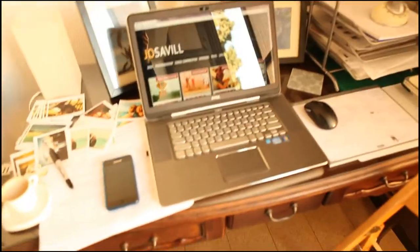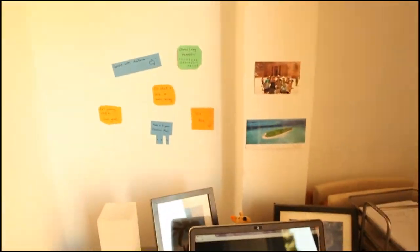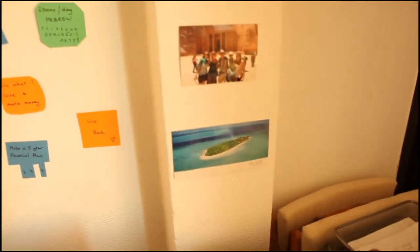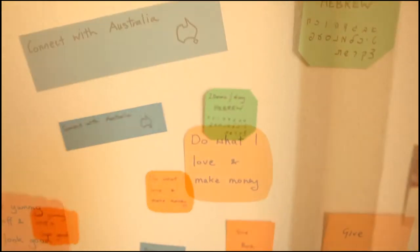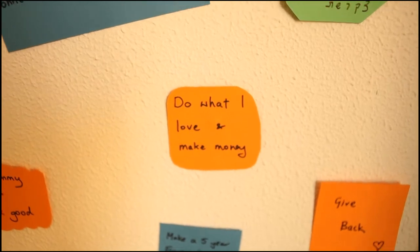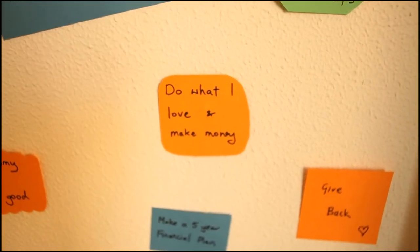Over here we have my workstation and also we have some inspirations — some pictures of Petra and Heron Island — and I also have stuck up here my goals for the year. The main one which I'm doing this year is 'do what I love and make money from it.' That's the whole idea of this year of entrepreneurship.